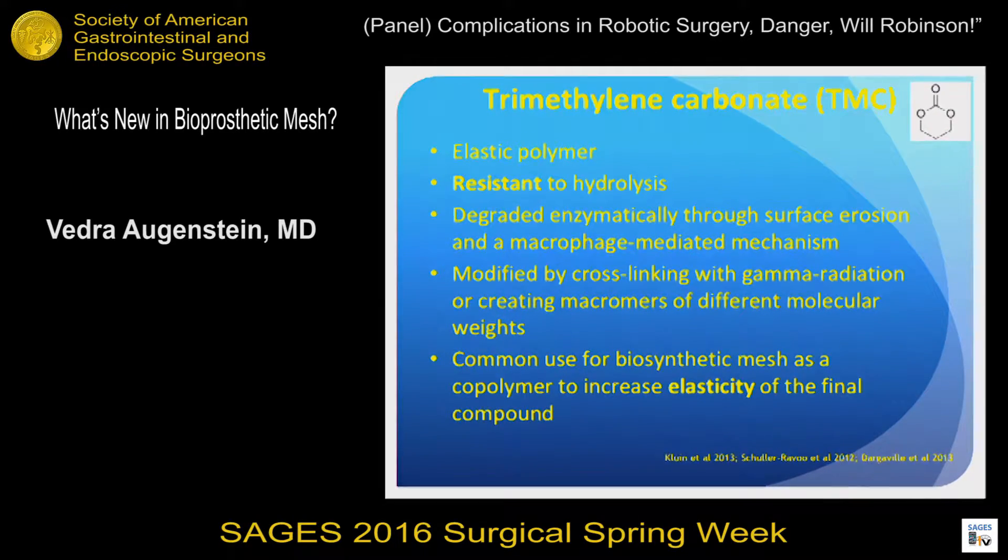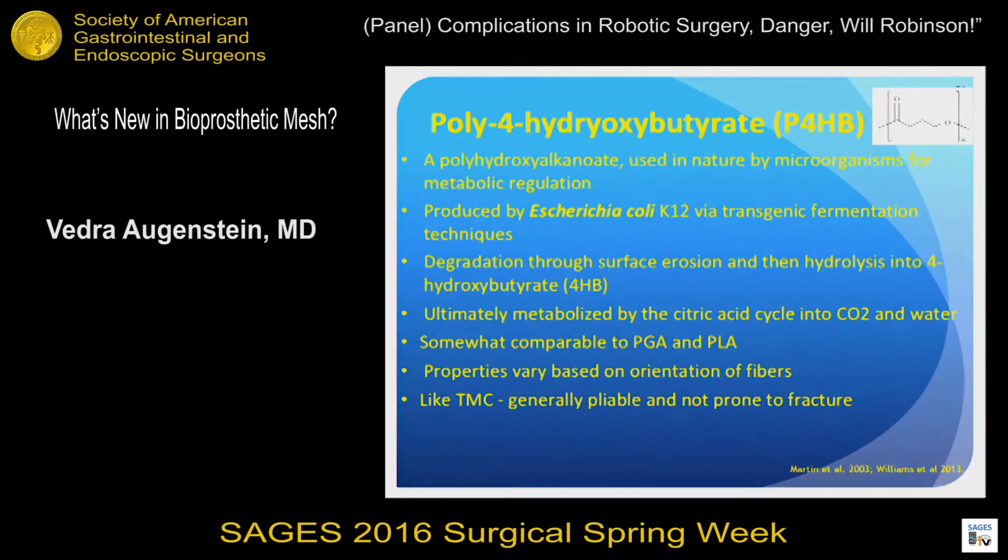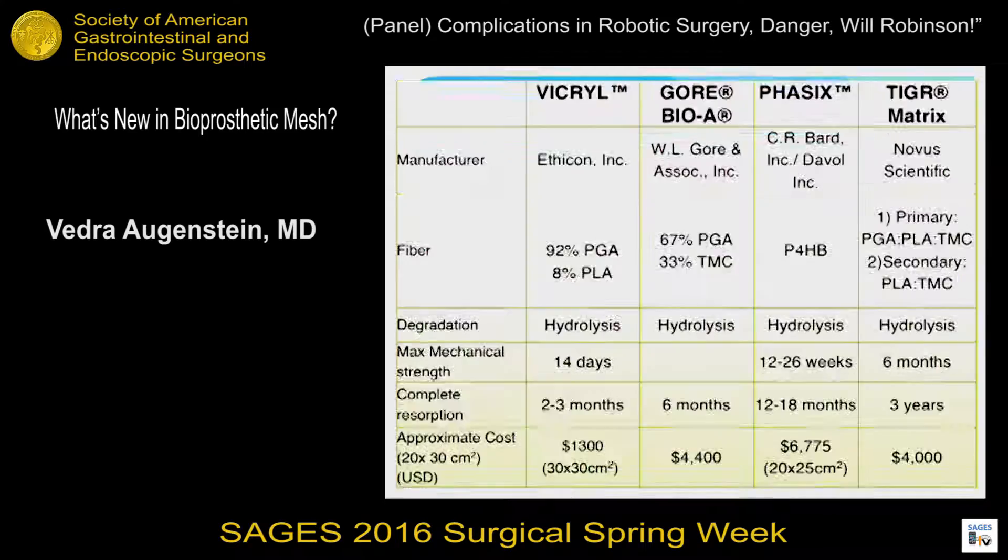Trimethylene carbonate (TMC) is resistant to hydrolysis, and is often added to mesh because it helps with elasticity of the product. Poly-4-hydroxybutyrate (P4HB) is actually made by E. coli, and is very similar to both PGA and PLA while also sharing the elasticity properties of TMC.